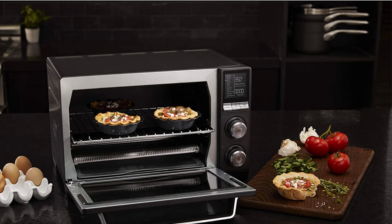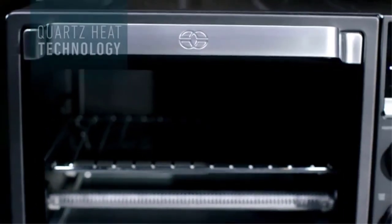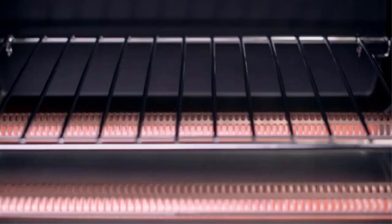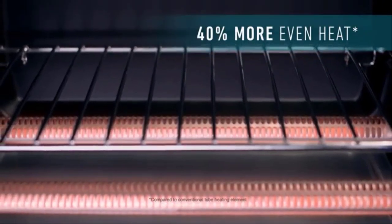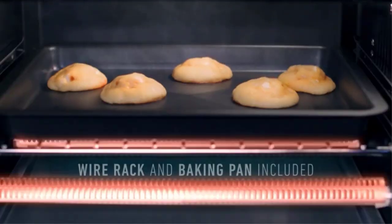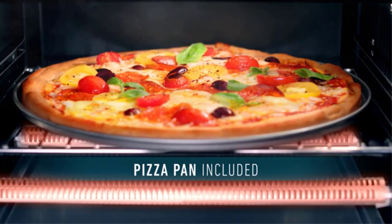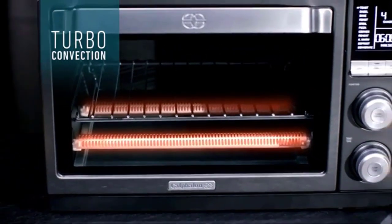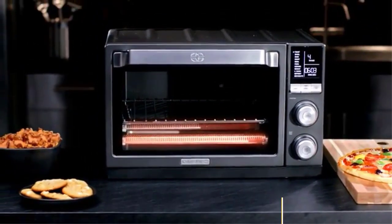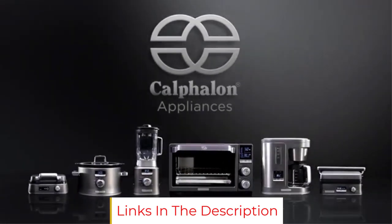One reviewer adds: I also like that the control panel remembers the last function you used. Another writes: the buttons and knobs are fairly intuitive and pretty much anyone can figure out how to use this toaster oven without deep knowledge of the unit. However, one downside noted by dozens of reviewers: once the oven is preheated, you must press the start button again for the timer to start and for the oven to continue to heat — otherwise the oven will not heat and you will end up with raw or still frozen food.